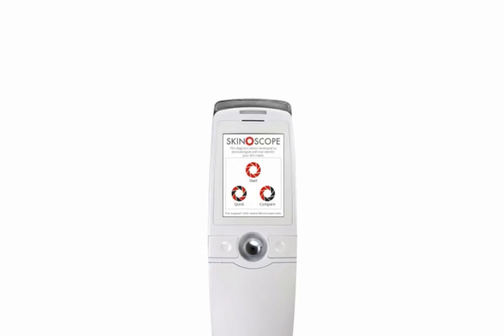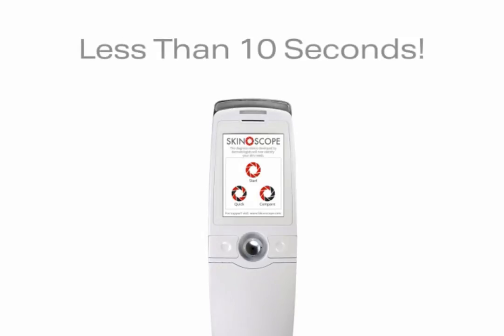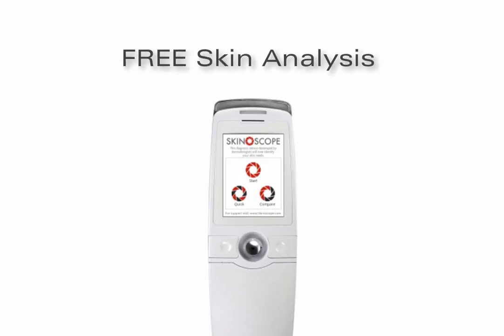Approaching a customer can be a tough task. The Quick function helps you amaze the customer in less than 10 seconds. It's a great way to attract customers and offer a free skin analysis.